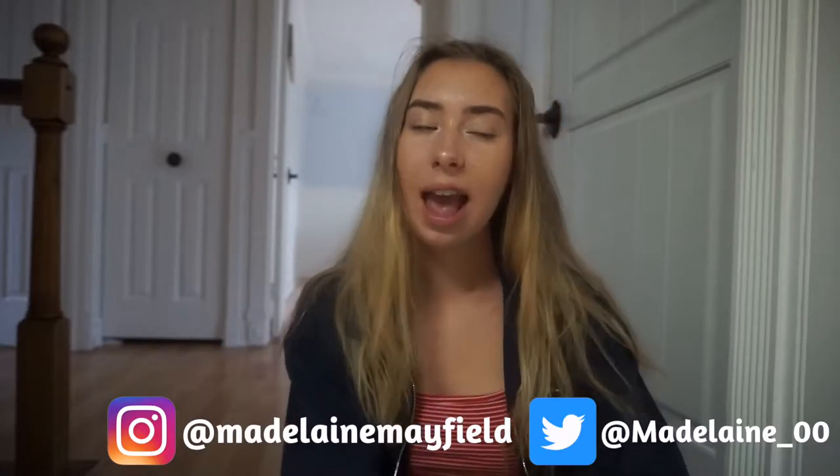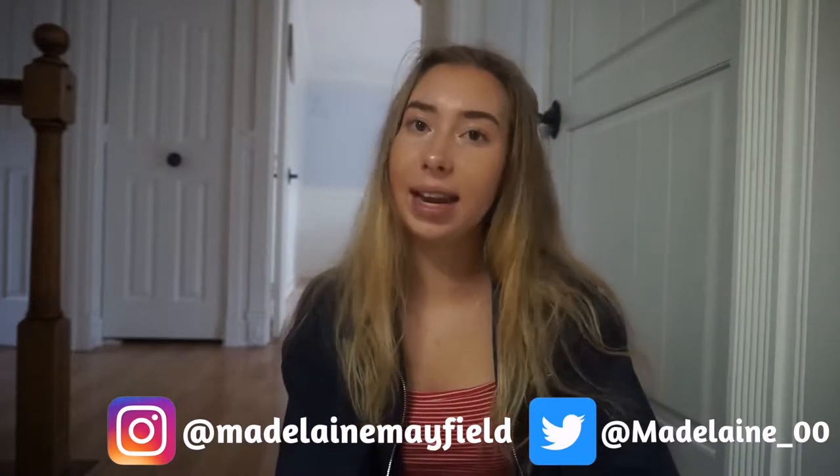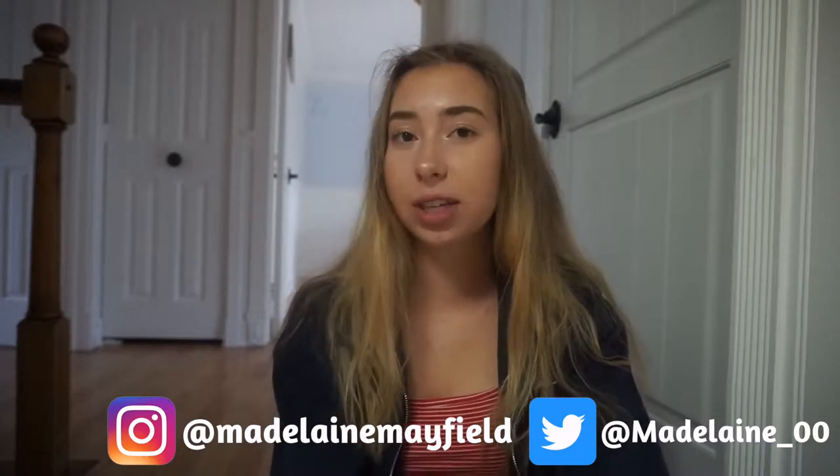Hey guys, welcome back to my channel, it's Madeline. If you're new here, don't forget to hit that subscribe button. In today's video I decided to show you guys how I edit and take my pictures for Instagram, because I've been getting a lot of questions like 'how do you get your Instagram to look nice?' So I thought I would show you guys how I edit and take my pictures and some tips and tricks I use to get better looking pictures.